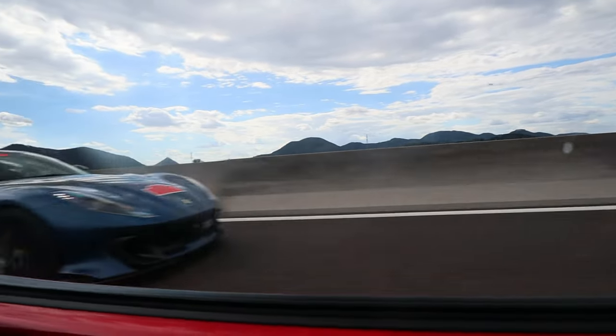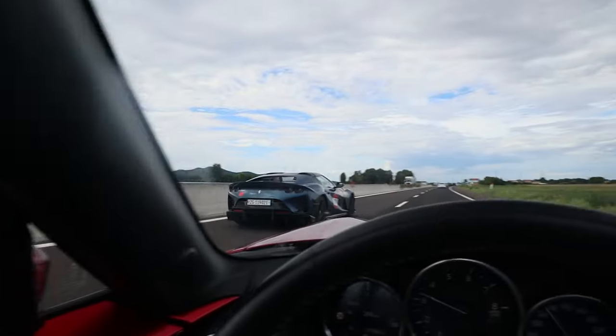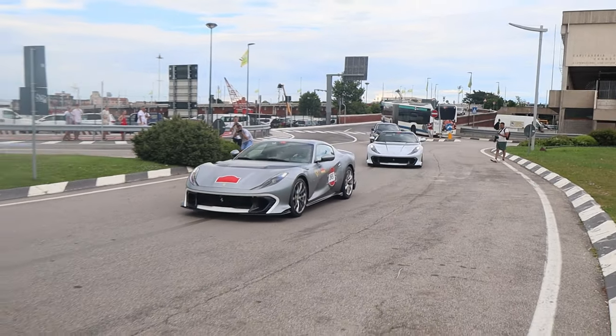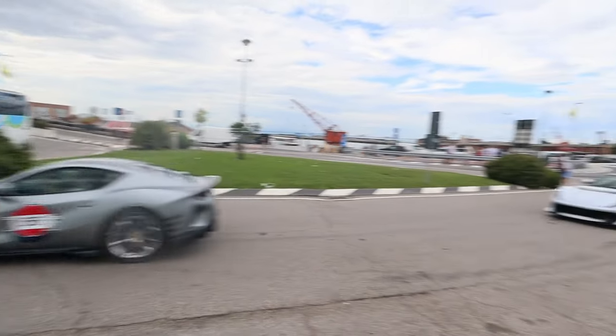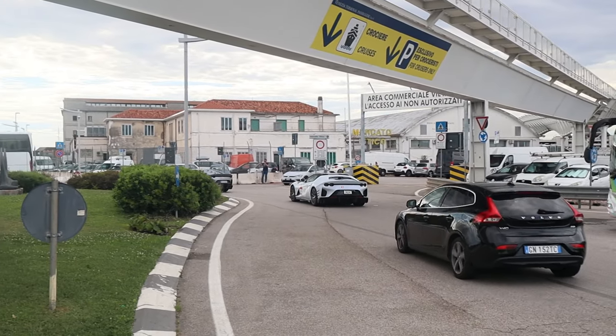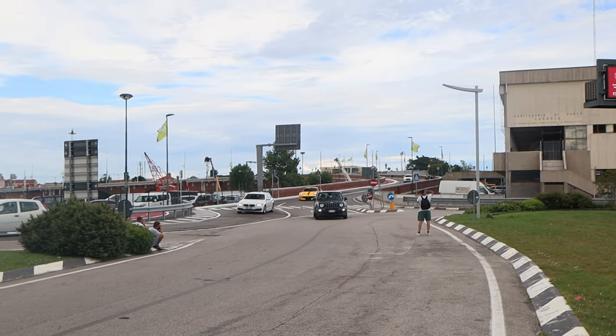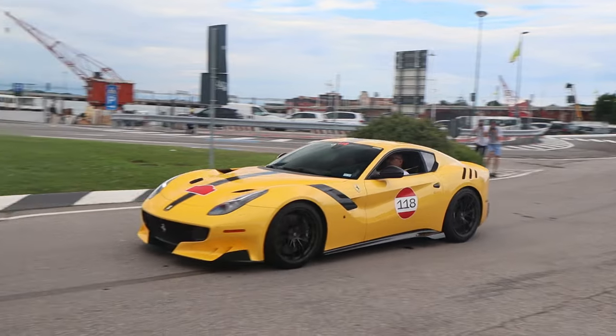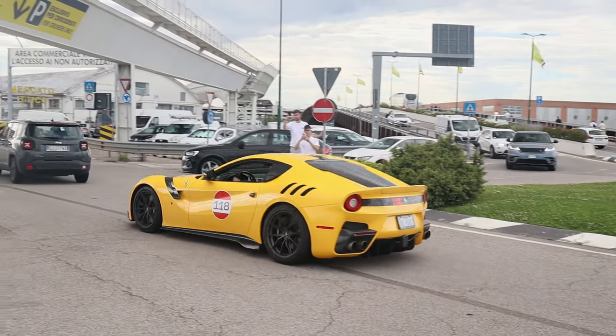Now it's time for us to go back to Venice with the MX-5 to see some more of the cars arriving back in Venice.